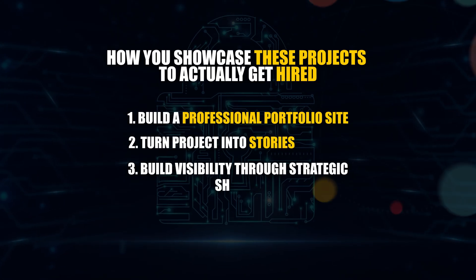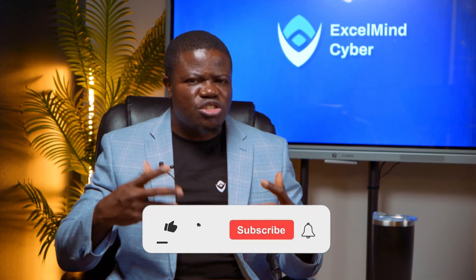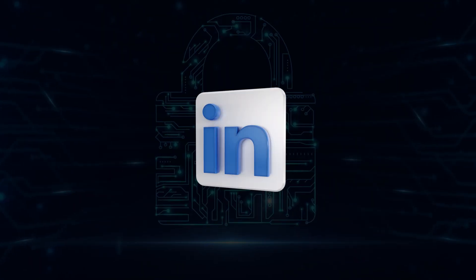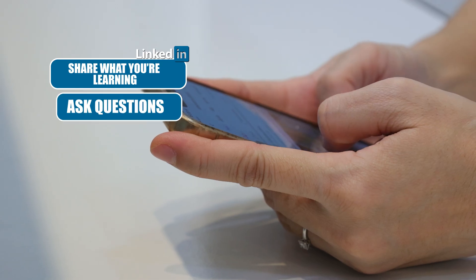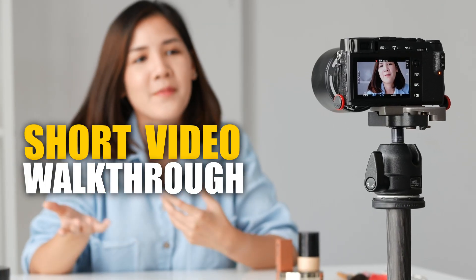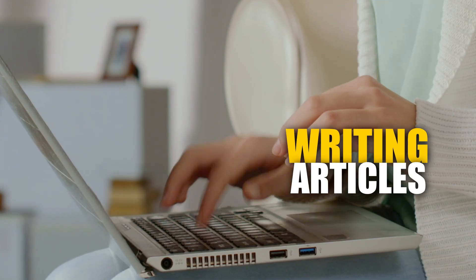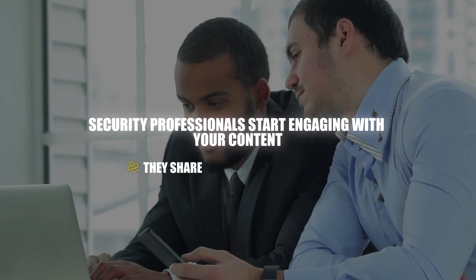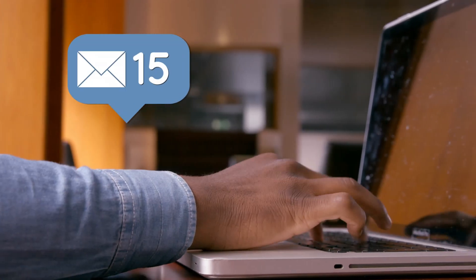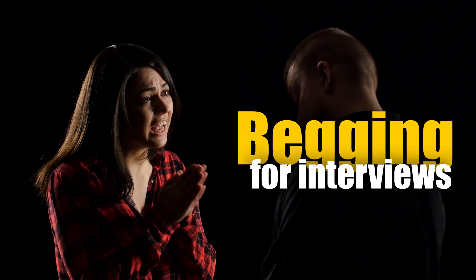Finally, number three: build visibility through strategic sharing. When it comes to projects, don't just build them and hide them on your website. Post your process on platforms like LinkedIn every step of the way — share what you're learning, ask questions, document challenges, celebrate your wins. Create short video walkthroughs or write articles analyzing security concepts related to your project. When you follow this system, security professionals start engaging with your content, recruiters notice the engagement, check out your profile, see your projects, and realize you're solving the exact problems their clients have. Suddenly you're getting messages — and that is how you go from begging for interviews to choosing between offers.